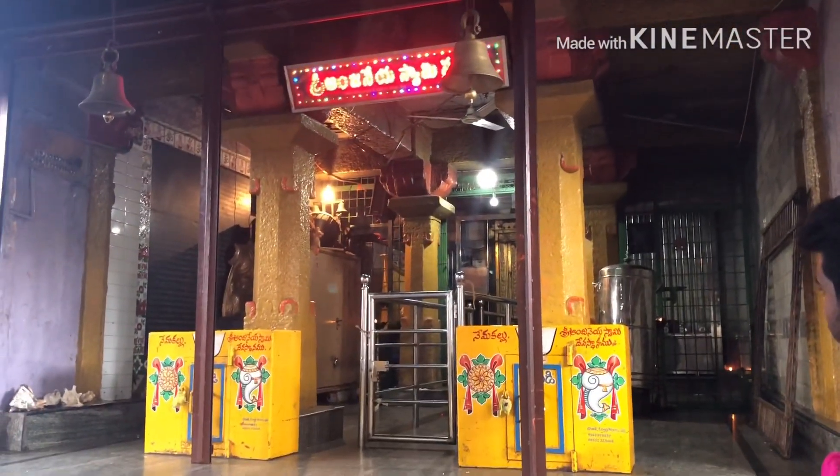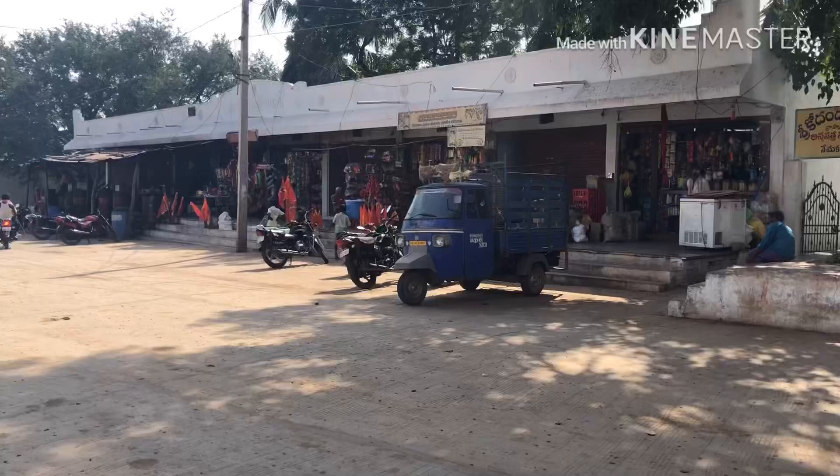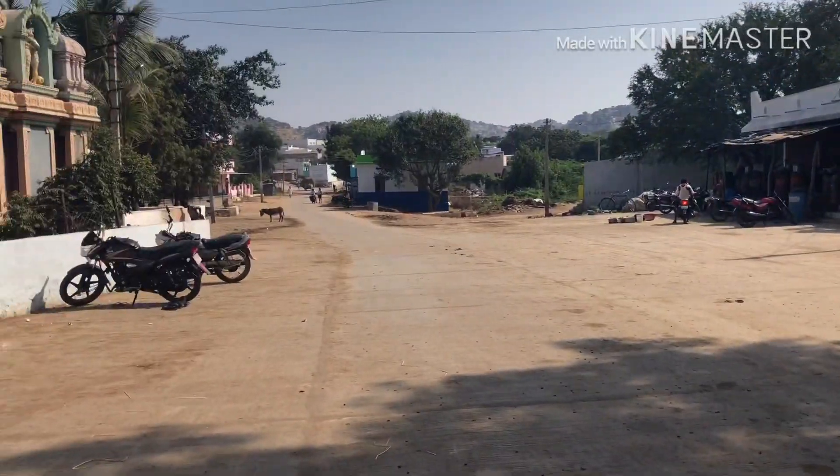We are meeting here at the temple. My specialty — there is one special tree. You can see the tree there.